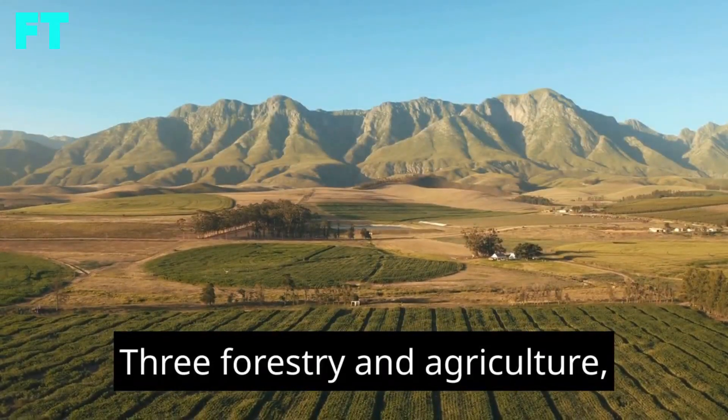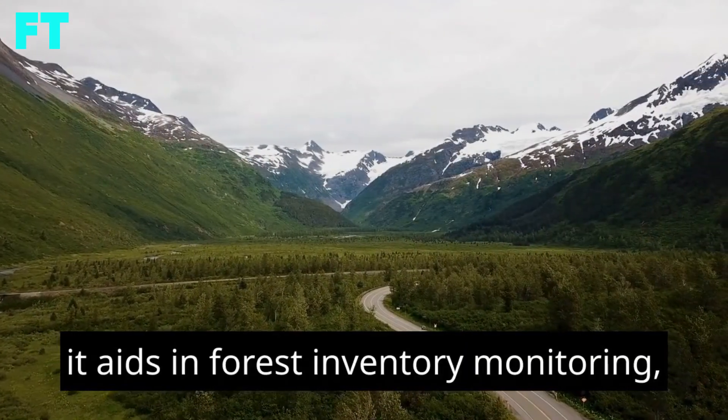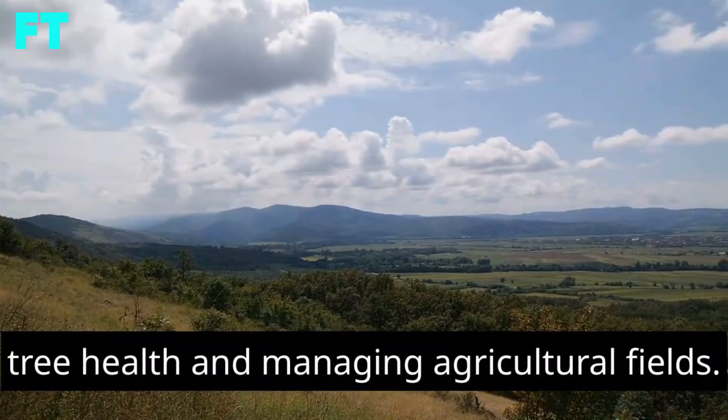Forestry and Agriculture – LiDAR aids in forest inventory, monitoring tree health, and managing agricultural fields.